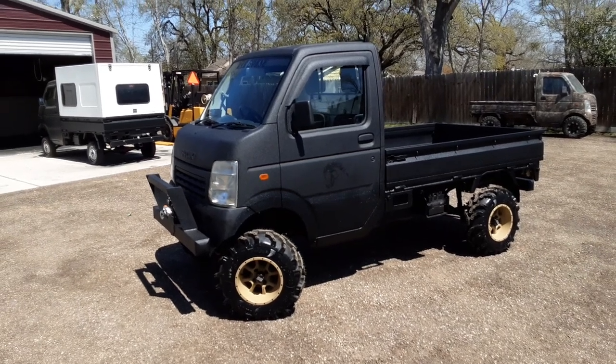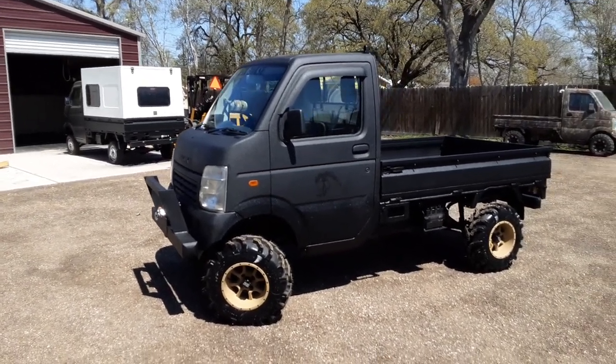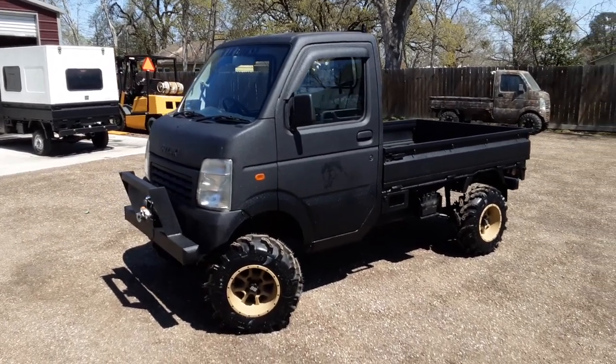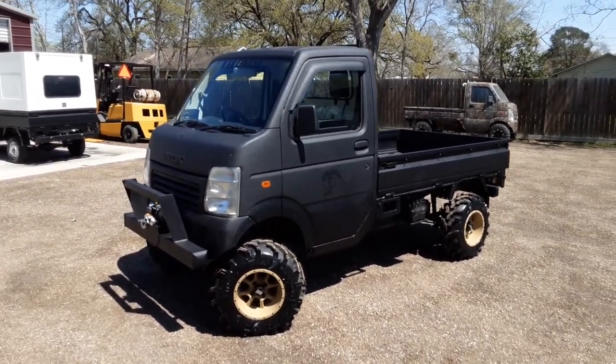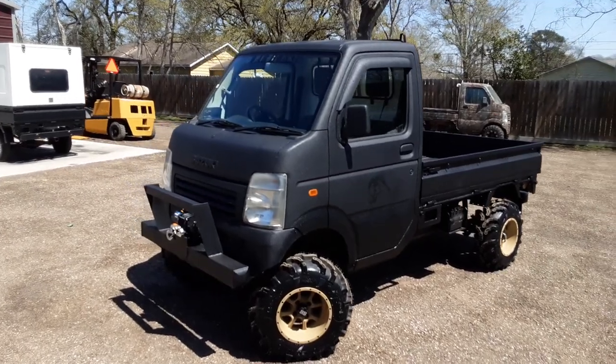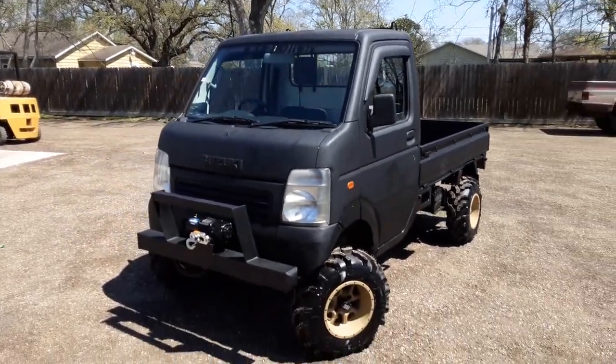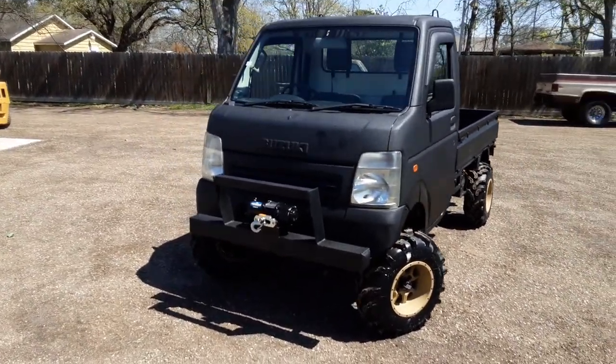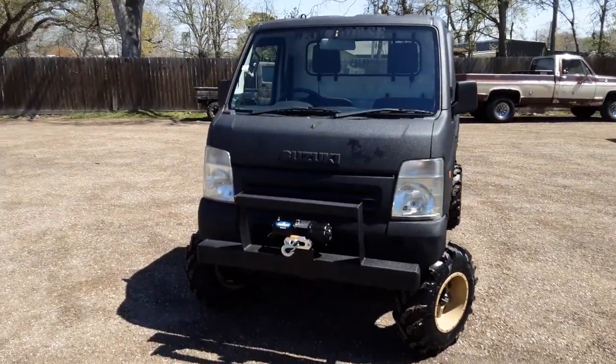Welcome back to another episode of mudbugminitrucks.com. Today we're bringing you a 2002 Suzuki DA 63T. We named it Warhorse — the rims were desert tan and the truck was black, so it just looked like a cool truck with a cool name.